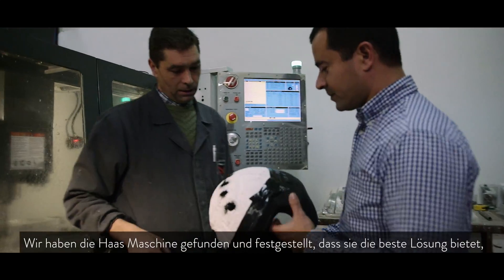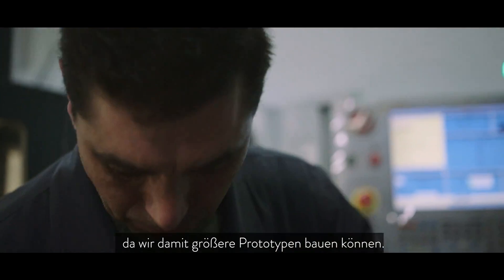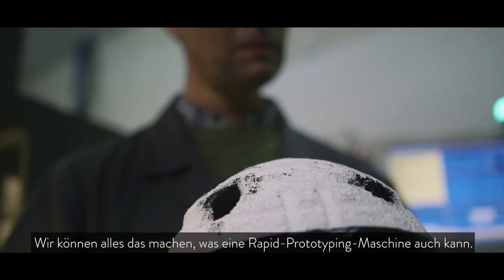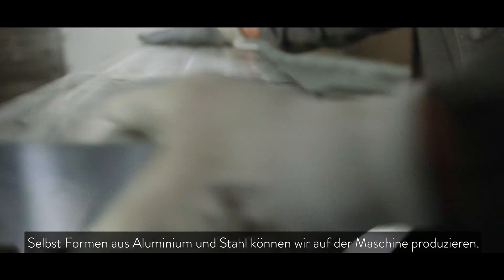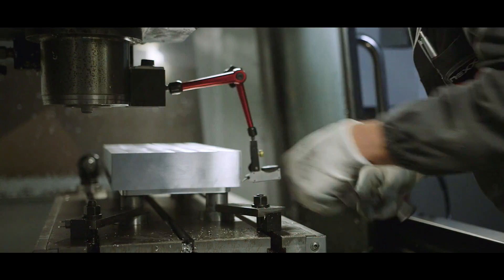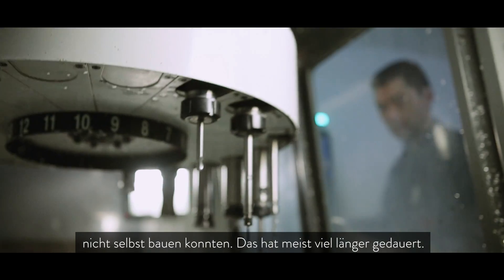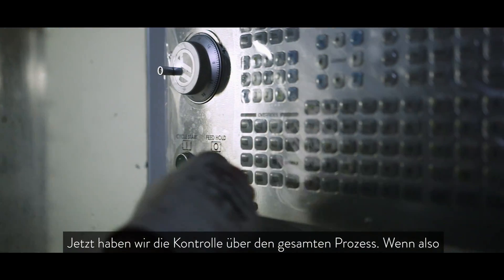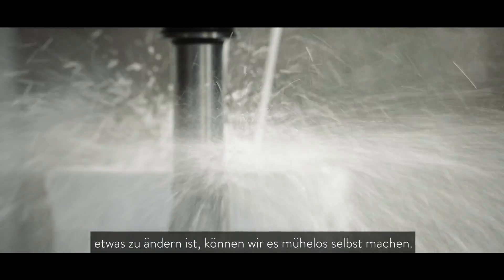We found the Haas machine and we realized that would be the best solution, because with the Haas machine we were able to do a bigger rapid prototype. We can do what a rapid prototype machine can do, plus we can also produce aluminum molds or even steel molds on that machine. Before we had the Haas machine, it was much more difficult because we had to go outside and usually it took much longer. Now we control all the process, so if we have to change something, we can do it easily.